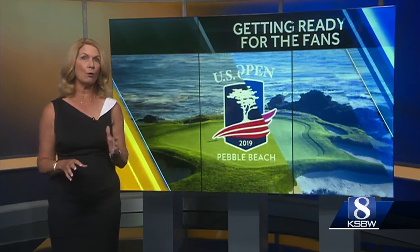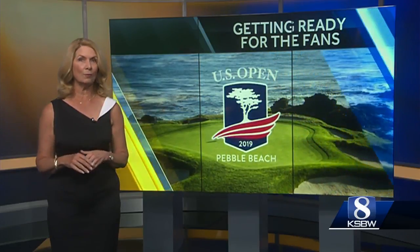U.S. Open, one of the biggest events in golf, is coming back to Pebble Beach. With a little more than a month to go, the rush is on to make sure that everything from the course to the amenities are ready.